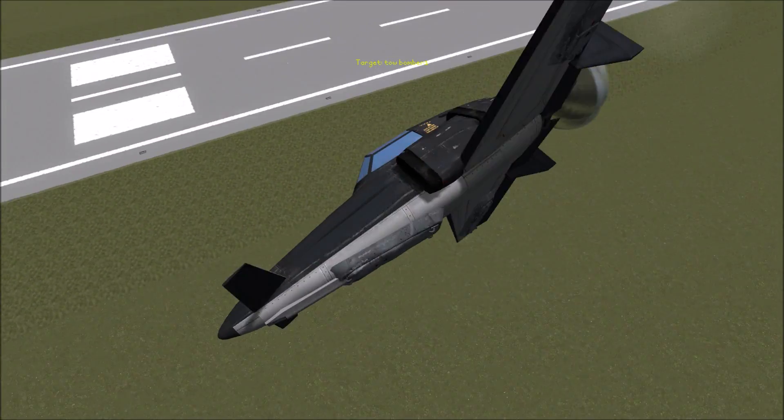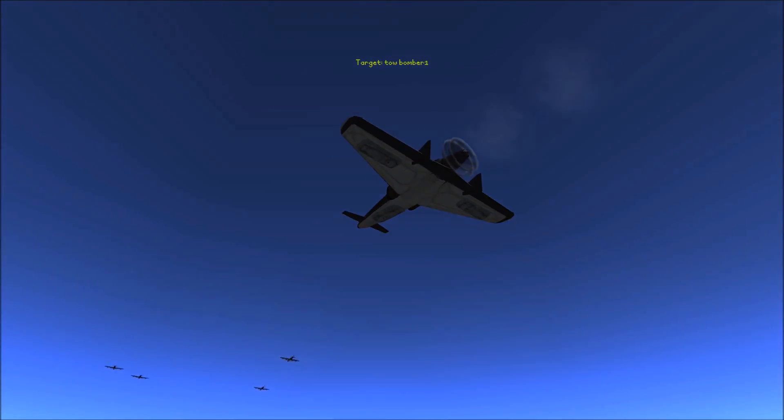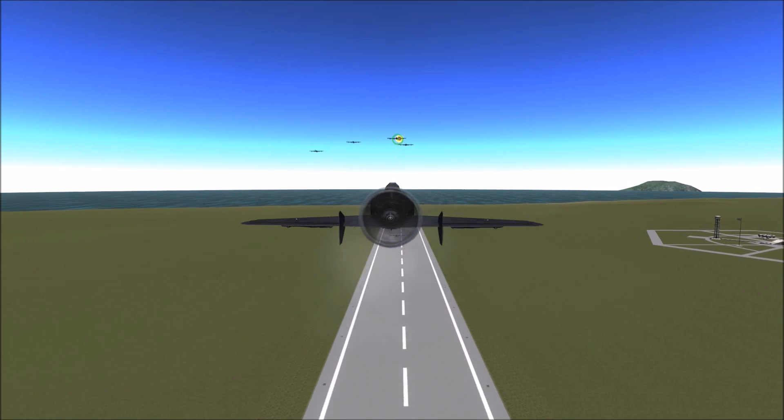Before a prototype ever took flight, the Japanese Navy had already ordered it into production. When the prototypes actually did take flight, they were a success — the most notable issue being a pull to the starboard from the radial engine.